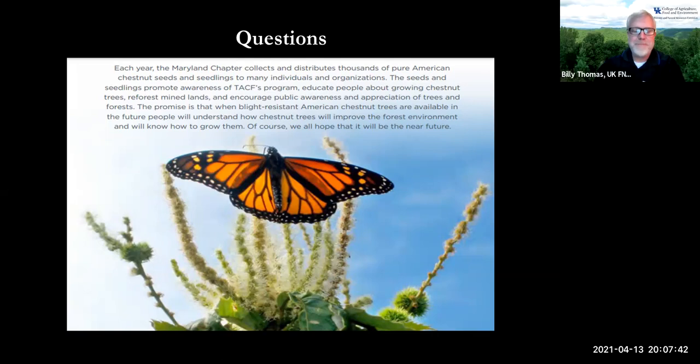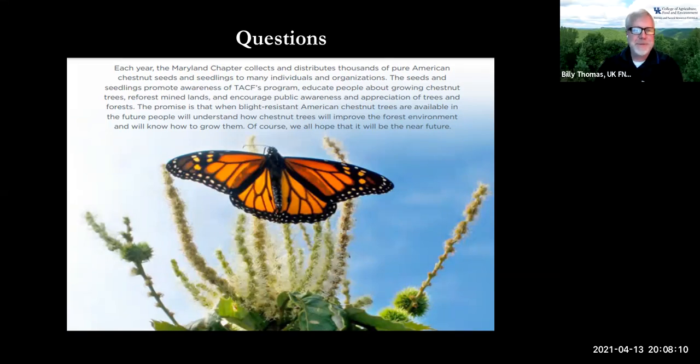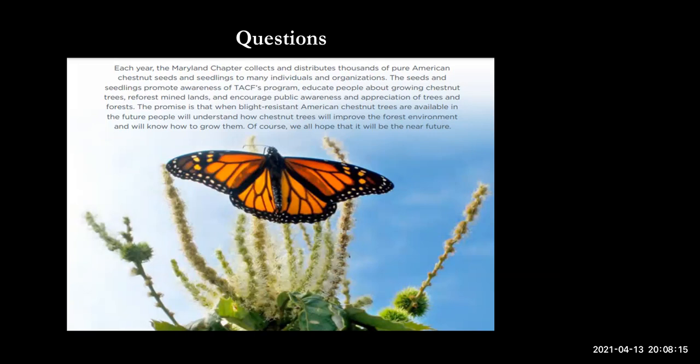While waiting for more questions, a shout-out to Steve for the great idea of offering this service to Kentucky woodland owners. We're going to have Ellen Crocker in May, and we may be doing carbon credits soon after that. I'm glad I got out ahead of Ellen!